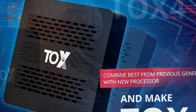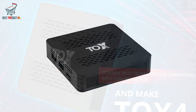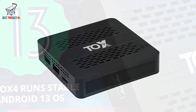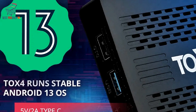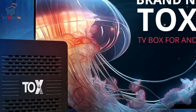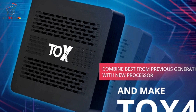With support for AV1, HDR, and HDR10, the TOX4 delivers stunning visuals with vibrant colors and crisp detail — whether you're watching movies, TV shows, or online videos. Connectivity options abound: dual-band Wi-Fi 2.4G/5.8G ensures fast and reliable internet access, while Bluetooth 5.0 enables seamless pairing with wireless headphones and speakers. The LAN Gigabit 1000Mbps port provides ultra-fast wired internet connectivity for even smoother streaming and gaming experiences.